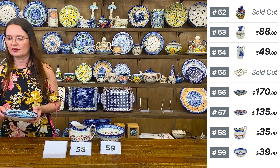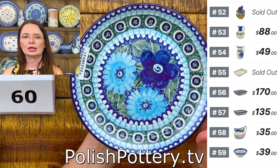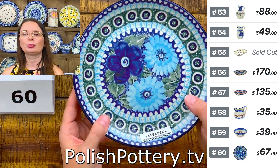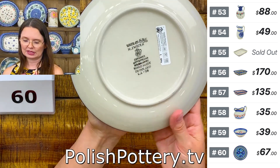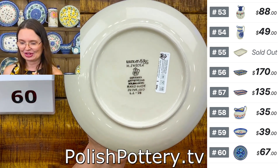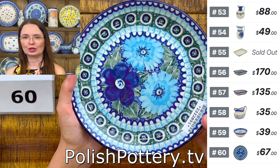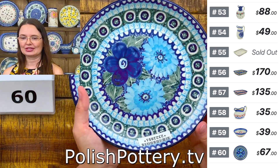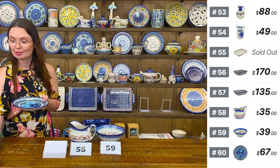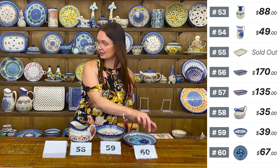Here I have a seven and three quarters inch diameter dessert plate from Ceramica Artistyczna. Number sixty, $67 tonight — this is U6 pattern, very high level of unicats from Ceramica Artistyczna.